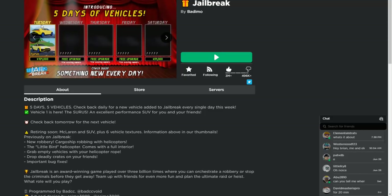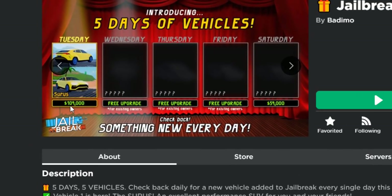Five days of vehicles! So the first day, it's finally out, and the new vehicle's $109,000. There's going to be a new update with a new vehicle for the next five days. So four more — tomorrow there's going to be one, and so on.